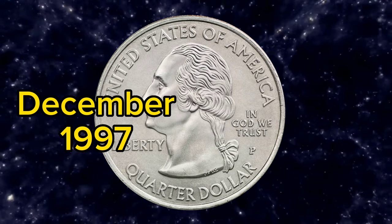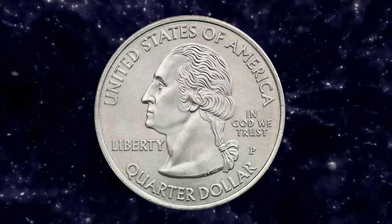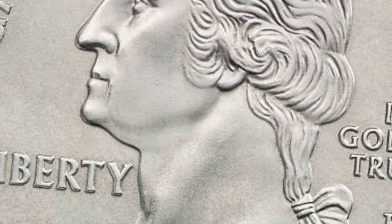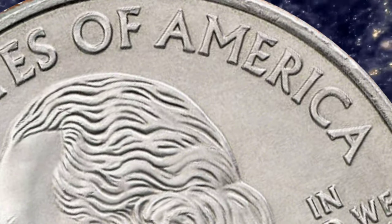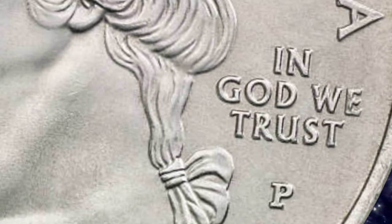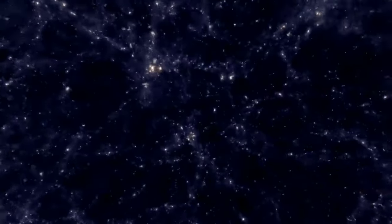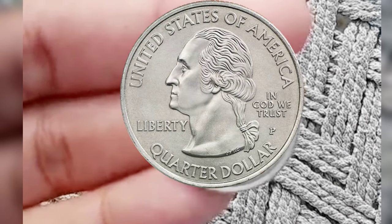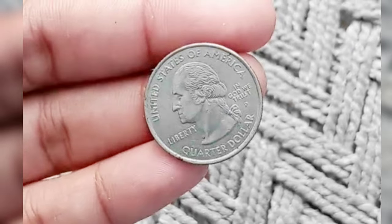In December 1997, America's most adventurous coin program became a reality when President Clinton signed legislation authorizing the U.S. Mint to issue the innovative 50 State Quarters collection. Starting in January 1999, each of the 50 states in the union will be honored on a unique quarter dollar commemorative coin. Five states will be featured each year, based on the order in which they ratified the Constitution or became states.